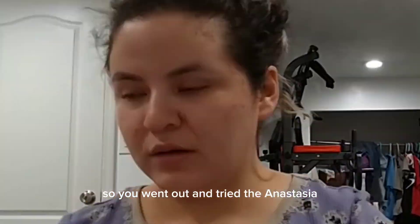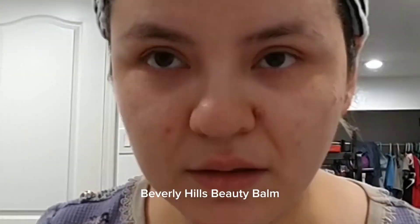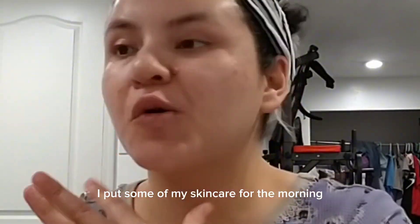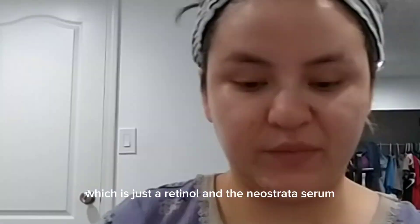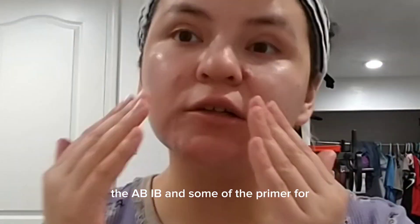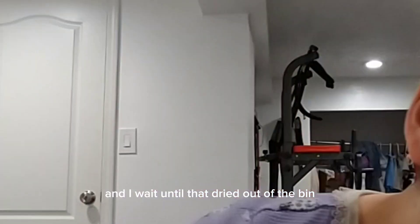Yesterday I went out and tried the Anastasia Beverly Hills beauty balm. I put on my morning skincare, which is just the retinol and the Leostrata serum, then some sunscreen from Abib and primer from NYX, and I waited until that dried.